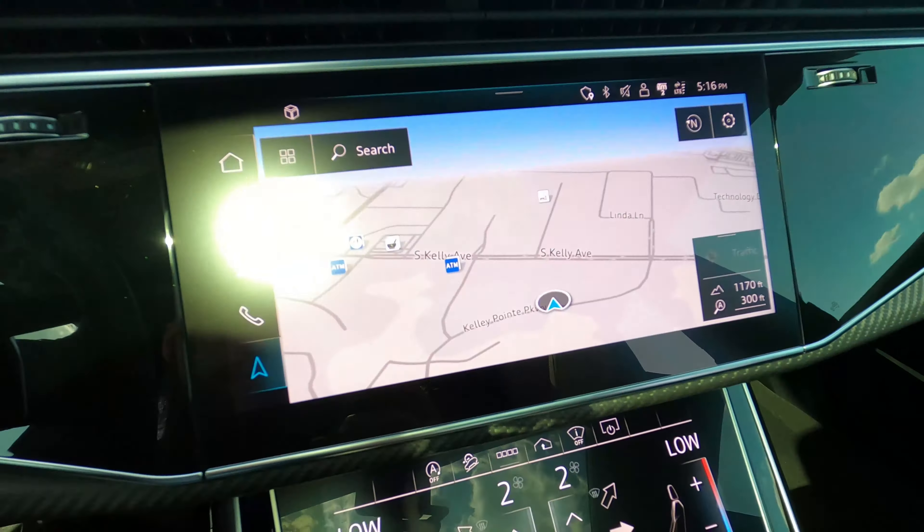The front driver's side wheel looks excellent — no rash or anything. The brake calipers are absolutely massive, possibly the biggest I've ever seen — those are huge. The driver's side mirror is finished in gloss black, of course, because of the black optics package. The front driver's side door looks great.